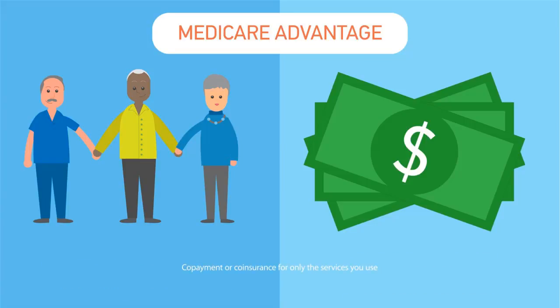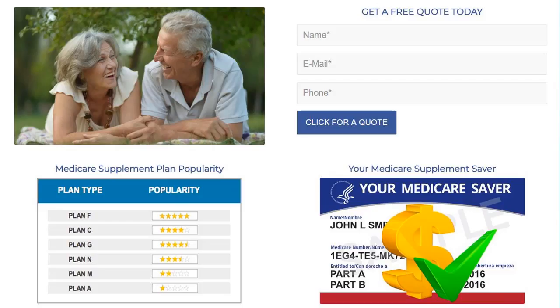When you have a Medigap Plan, you pay a copay or coinsurance for only the services you use, and not for those you don't. Hopefully, that gives you a basic understanding of Medigap Plans and how they work.